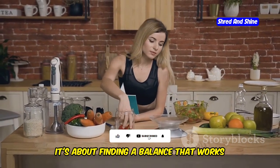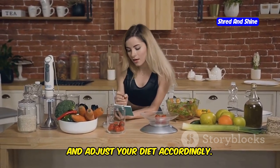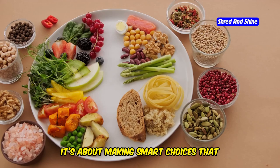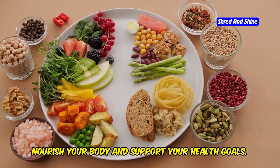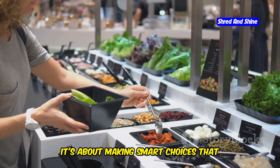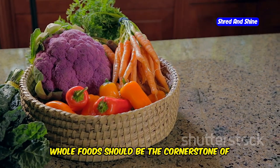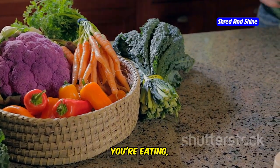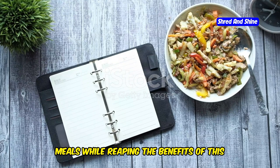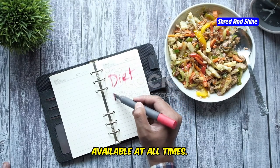It's about finding a balance that works for you and your body. Everyone's nutritional needs are different, so it's important to listen to your body and adjust your diet accordingly. Low-fat keto is not about deprivation — it's about making smart choices that nourish your body and support your health goals. Fresh, whole foods should be the cornerstone of your diet. Think about the quality of the food you're eating, not just the quantity. Meal planning can help you stay on track and ensure you have healthy options available at all times.